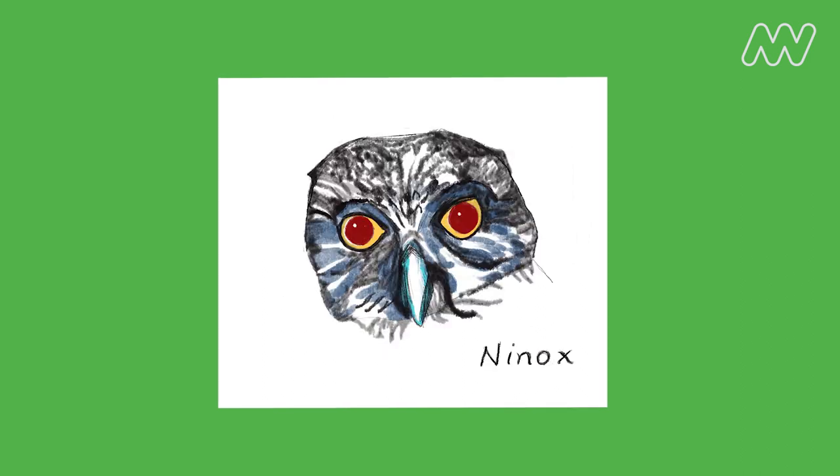Different owls have different face shapes. Here you can see a barn owl and a powerful owl that we've drawn. The barn owl has a love heart shaped face like this, and a powerful owl has a pork-chop like shaped face, kind of more like a big rounded oval. They both have sharp pointy beaks and big eyes.